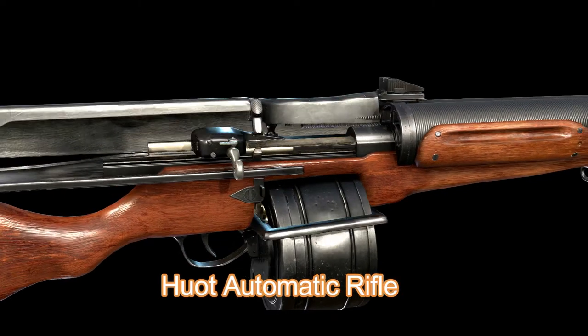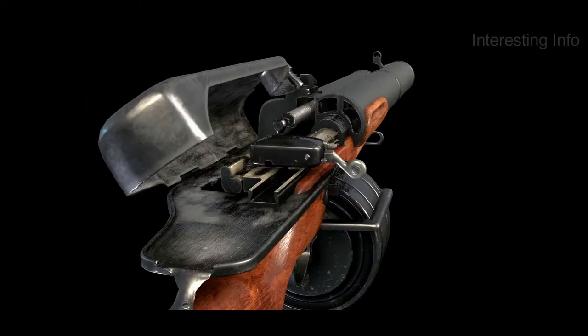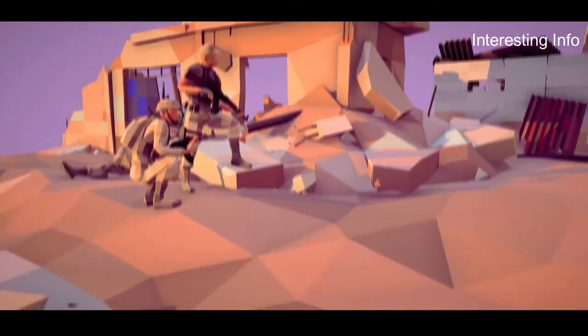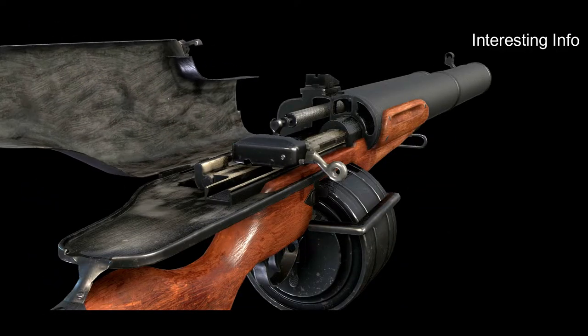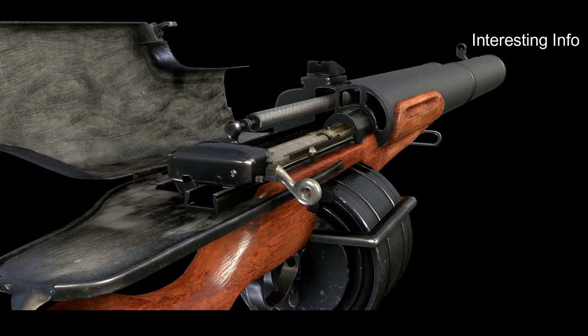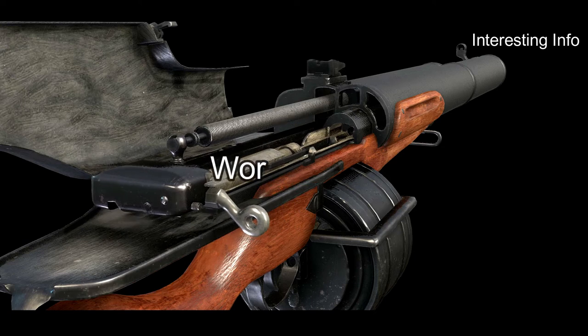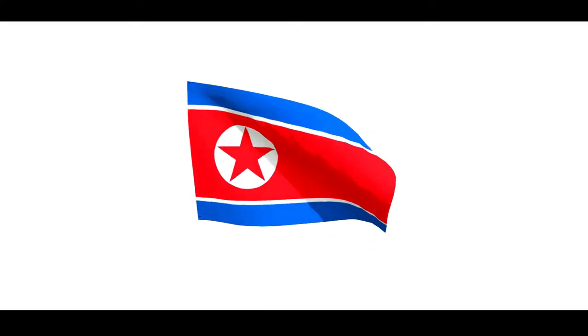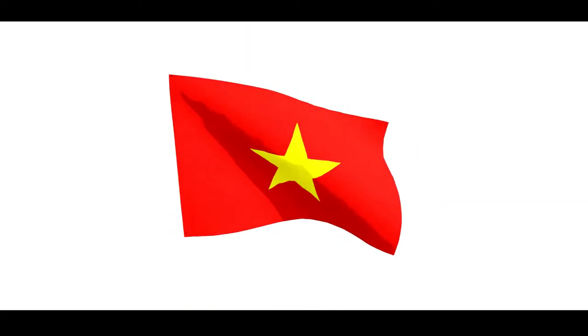The Huot Automatic Rifle is a weapon that has been used by the military for over 100 years. It is a rifle that is known for its accuracy and firepower. The Huot Automatic Rifle has been used in many wars, including World War I and World War II. It was also used in the Korean War and the Vietnam War.